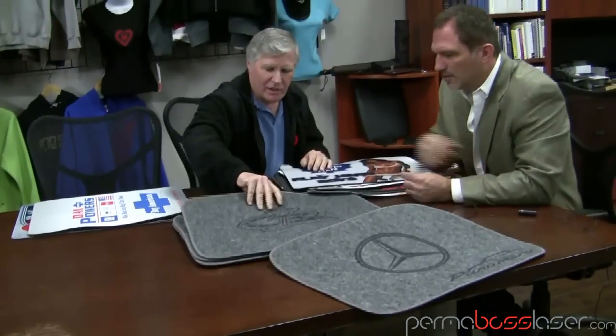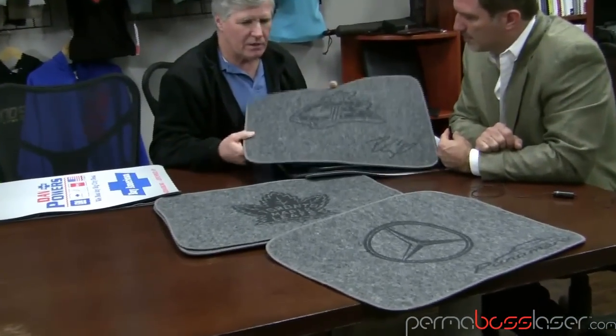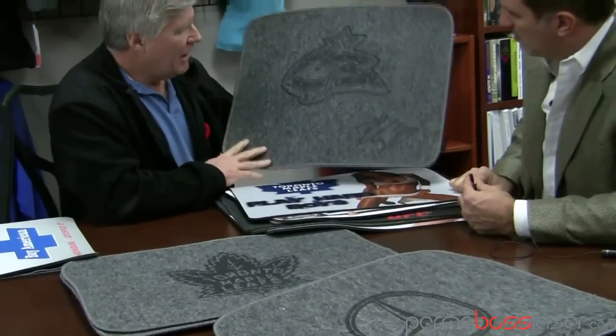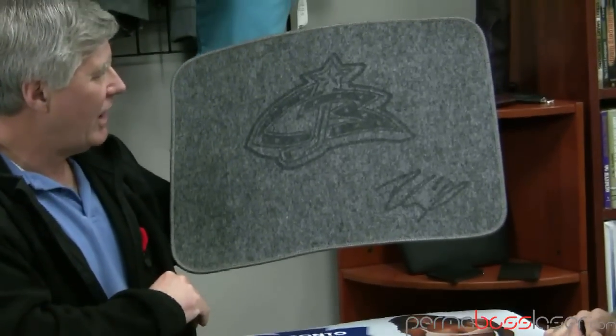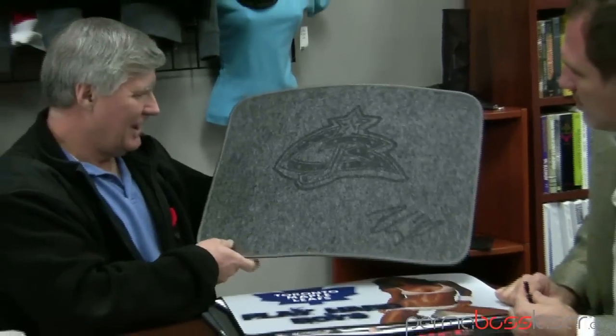These ones, again, we're just testing to see about giveaways for hockey tournaments. You did that with the laser, right? With the laser, with Kermit Boss' laser. This is a signature array of Rick Nash with the Columbus Blue Jackets. It's very detailed, awesome looking.